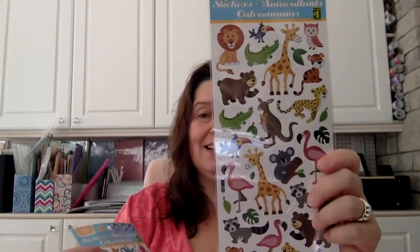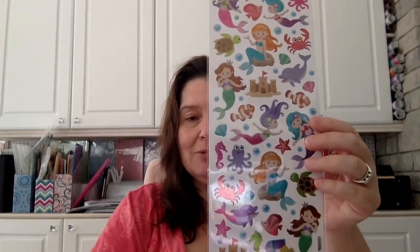I picked up some stickers — I'd seen a few people haul these and thought they were really cute, and there they were at my Dollarama. I love that there are flamingos, raccoons, giraffes, bears, kangaroos, and lions — basically animals from every continent. It's like an international sticker sheet of animals. I also got the mermaid stickers, which I thought were really cute — I don't have a lot of mermaid stuff, so I'm adding this to my mermaid stash for projects.